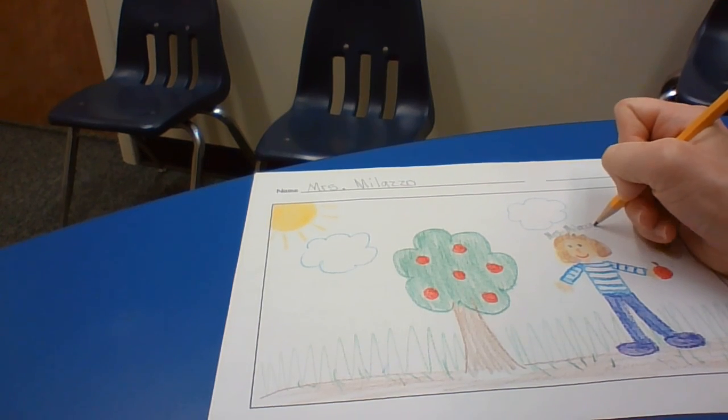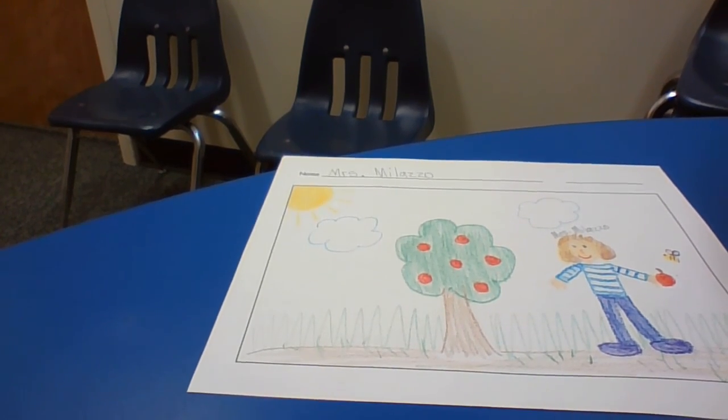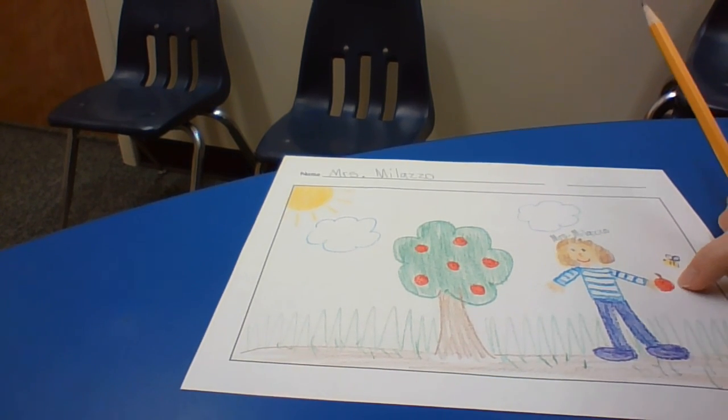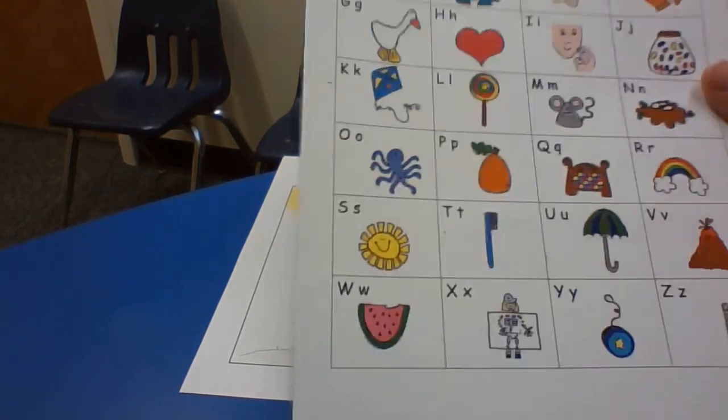Writing my name by my picture. Pretty good! Now you're going to need to think about the things in your picture that you want to label. For example, I'm holding an apple — I'd like to be able to tell about that apple in my picture.